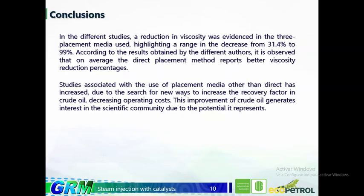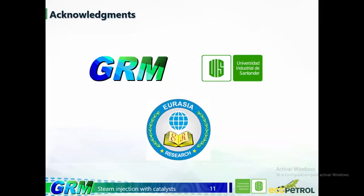Therefore, a thesis is currently being carried out on this subject. Once finished, it will be possible to compare and analyze which methods most effectively decrease crude oil viscosity so that it can be extracted more easily, avoiding both economic and environmental problems. Finally, we would like to thank the Recobro Mejorado group for all the tools and support provided, especially our co-director and director for their guidance and patience throughout the research process. We would also like to thank the Universidad Industrial de Santander and Eurasia Research for making all of this possible. Thank you very much. We will remain attentive to any questions regarding the presentation.